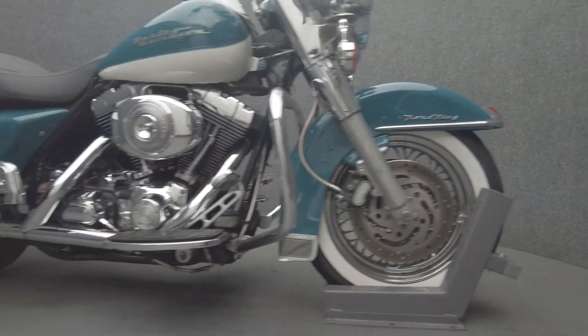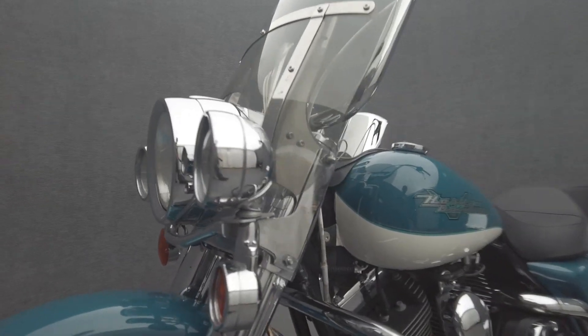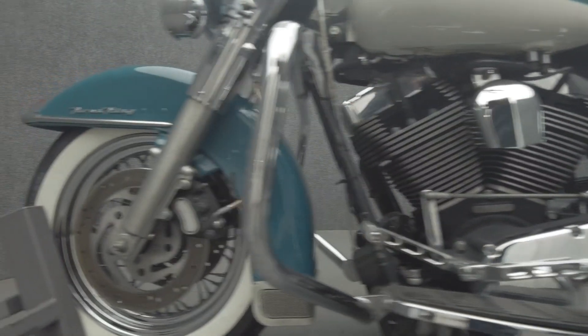The Road King has been a popular model for decades thanks to its comfort, impressive performance, and touring capacity. Powered by an 88 cubic inch V-twin motor, the Road King puts out 67 horsepower and 81 foot-pounds of low-end torque through a five-speed transmission. It weighs in at 760 pounds and has a 28.7 inch seat height.